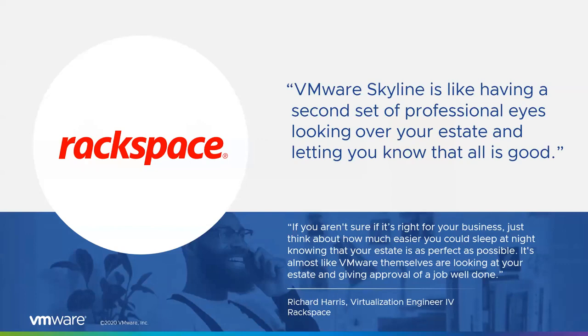In terms of how this value translates to specific customers, I like to reference Rackspace — they are a global leader in professional and managed services for public cloud infrastructures, serving more than half of the Fortune 100 across 120 countries. Last year they deployed Skyline across six vCenters and 4,000 VMs. Richard Harris, one of their virtualization engineers, gave me a quote that really speaks to the heart of what keeps us all awake at night — being asked to do more with less. He said the intelligence that Skyline offers makes the service more than a tool, but actually another teammate that's constantly working so he can focus on doing more valuable and innovative work.